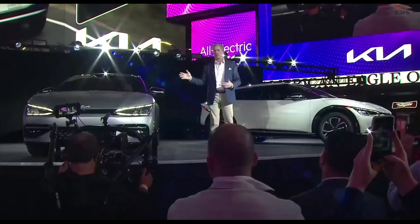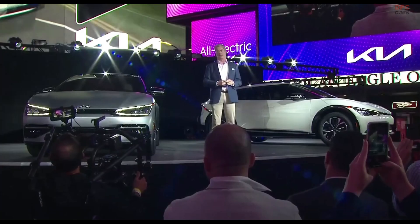Proof that EV ownership can be accessible, convenient, and exhilarating. And proof that Kia is committed to sustainable transportation for everyone. EV6 is more than just a new electric vehicle from Kia — it's a messenger for this brand's future. It's the first of many proof points.